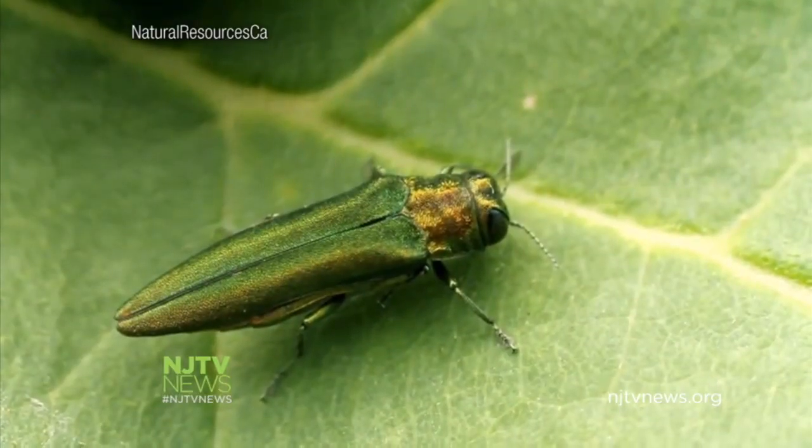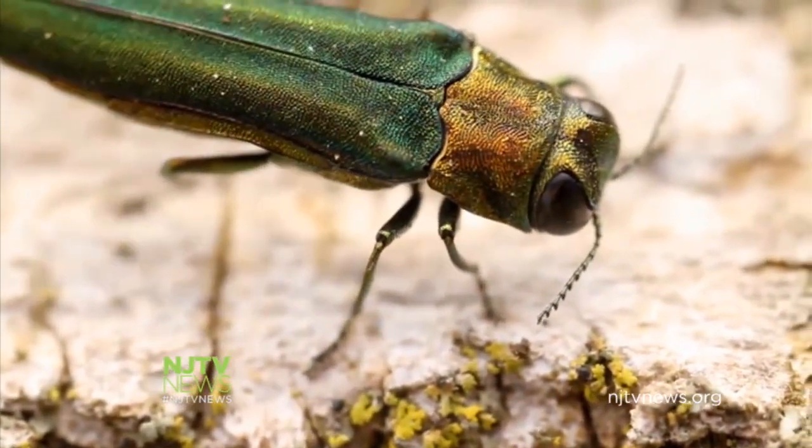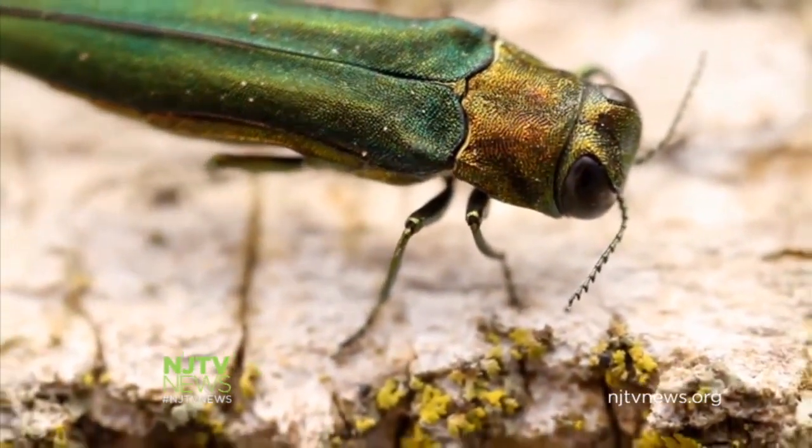The emerald ash borer, or EAB, first appeared in Michigan about 10 years ago. At the time, the insects were living in wooden crates shipped from Asia.